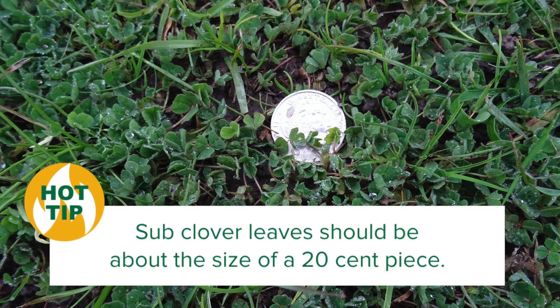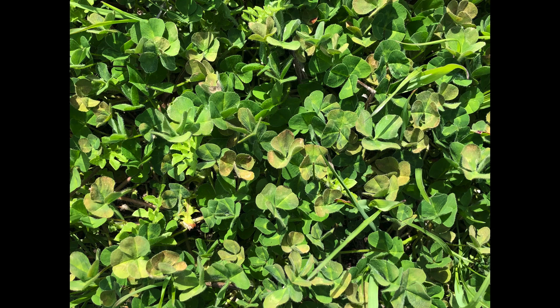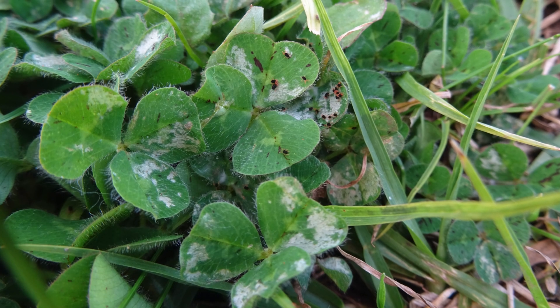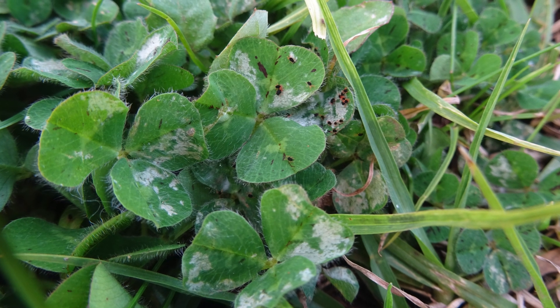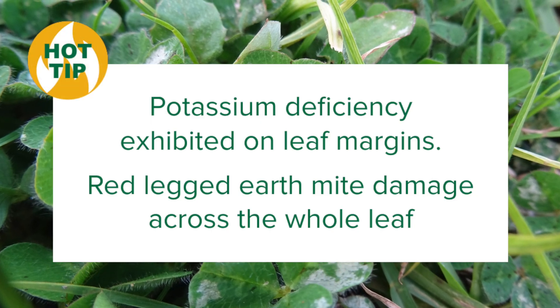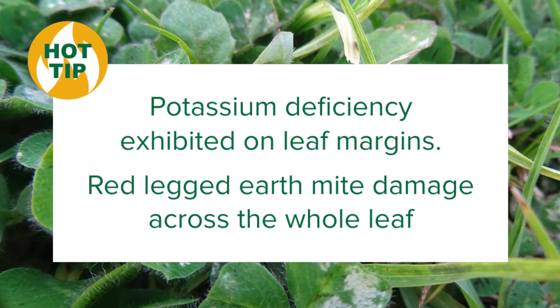As a rule of thumb, some clover leaves should be about the size of a 20 cent piece. Another common issue you might see in sub-clover is bronzing around the leaf margins which develops into pale grey spots. This is likely a sign of potassium deficiency. It can be easy to confuse these symptoms with red-legged earth mite damage — the trick is to check where on the leaves damage occurs. Potassium deficiency markings will be seen on the margins, while red-legged earth mite damage will be across the whole leaf.